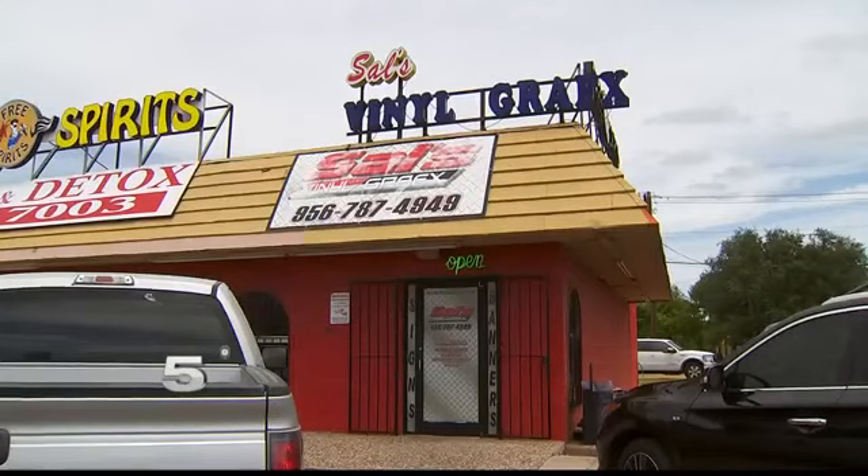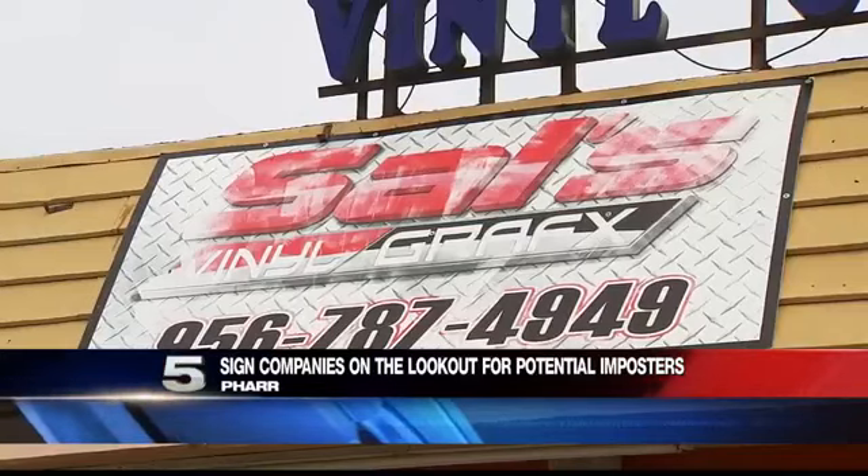Channel 5's Cecilia Gutierrez took a closer look into the companies who make the signs for units like this. Several sign companies spoken to today say there are several red flags they look out for when they receive an order for an emergency response vehicle decal. The owner of Sal's Vinyl Graphics says he's seen something like this happen before — the fake unit has nothing, no kind of identification of where it's from.